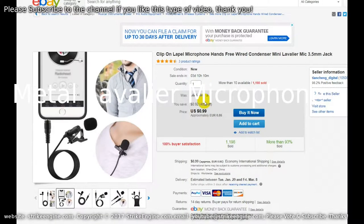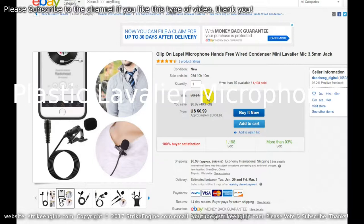This is the quiet environment test — testing the directional sensitivity of the mics. This is the metal mic directly under the chin. This is the metal mic at a 45 degree angle pointing towards the mouth. Then this is the metal mic directly in front of the mouth. And this is the plastic mic at 90 degrees underneath the chin.